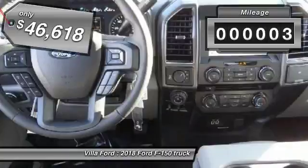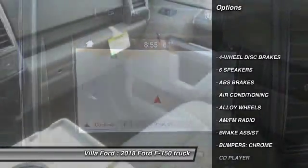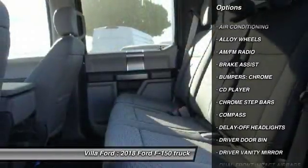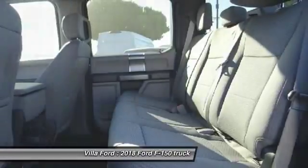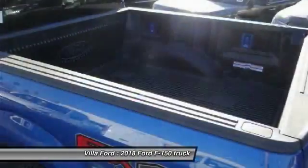This vehicle has less than 100 miles. Here are some of this vehicle's great options: traction control, air conditioning, dual airbags, leather-wrapped steering wheel, alloy wheels, power steering, four-wheel disc brakes, center armrest, compass, power windows.